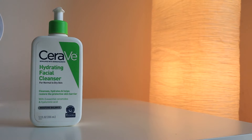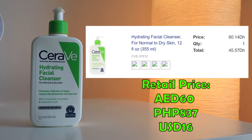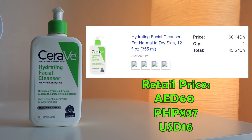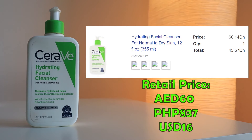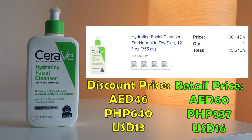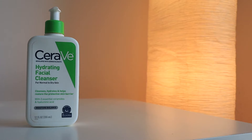I got mine from iHerb and this retails for 60 dirhams and 44 fills, but I always check for promotions before placing my order. So after discount, I only paid 45 dirhams and 57 fills. You just want to watch for promotions on iHerb so you get a bigger bang for your buck.